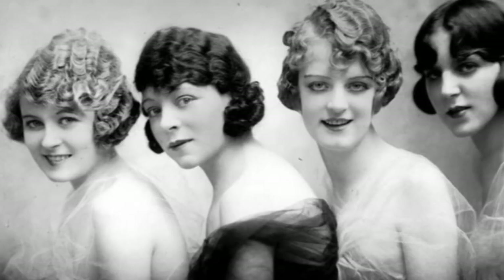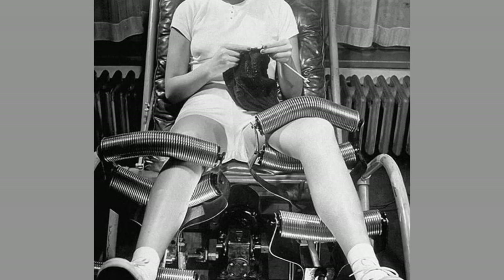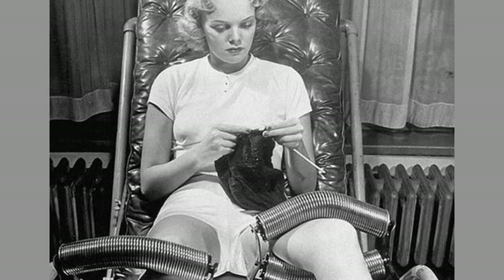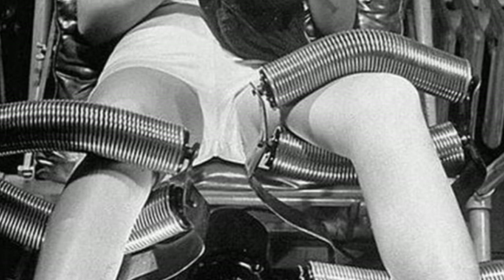However, mankind dreaming of losing weight didn't stop there. In the 1940s, waist-loss machines became popular in America. They consisted of a special chair that massaged a patient's legs with metal rollers.